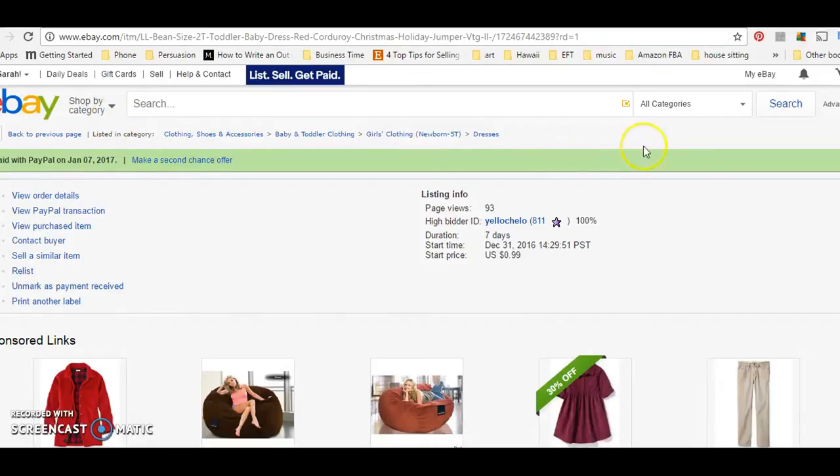Hey guys, what's up? This is Sarah. I thought I would do a quick sales update for you this weekend — actually, it might not be that quick. But yeah, this is a sales update for my week on eBay, so let's get started.